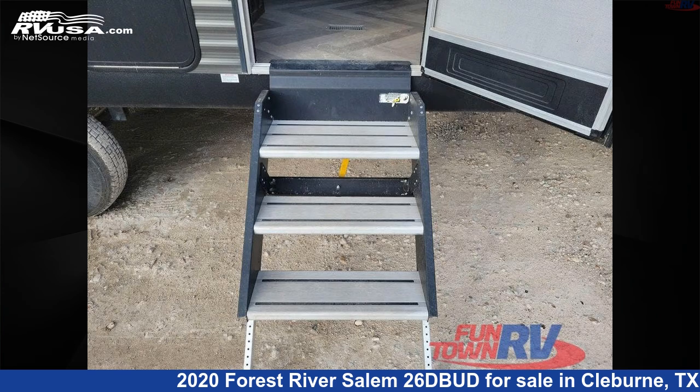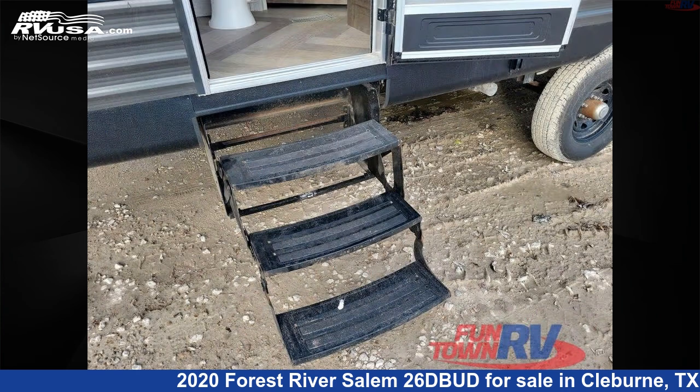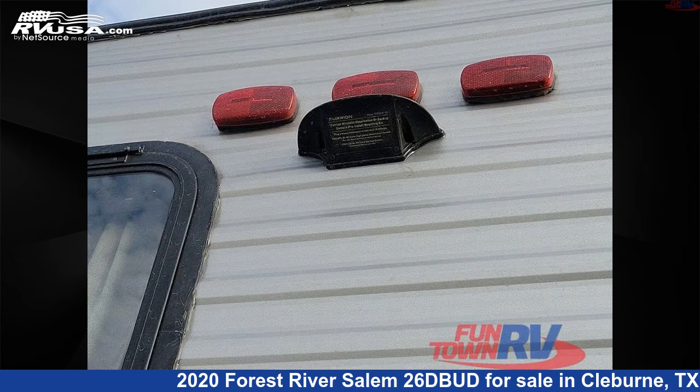The floor plan layout of this travel trailer features bunkhouse, front bedroom, outdoor kitchen, rear bath, two entry/exit doors, and U-shaped dinette.